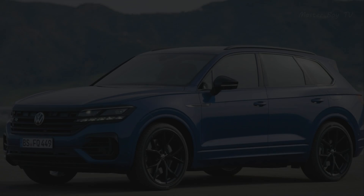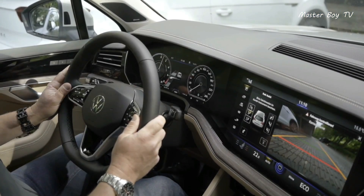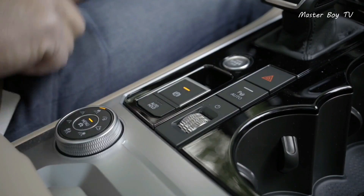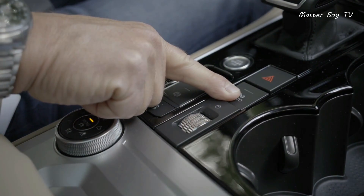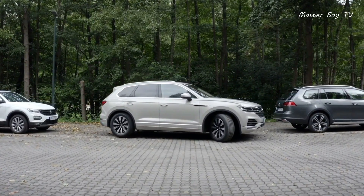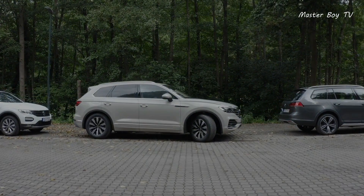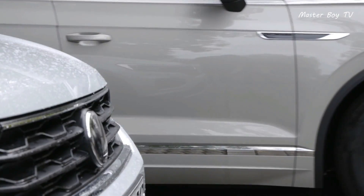Volkswagen Touareg. The thing about luxury SUVs like the Volkswagen Touareg is that you always find top class qualities inside them, such as assisted parking. The new Touareg provides you with more than the remote option for parking. You can use the auto parking button inside the car to get guidelines for parking.